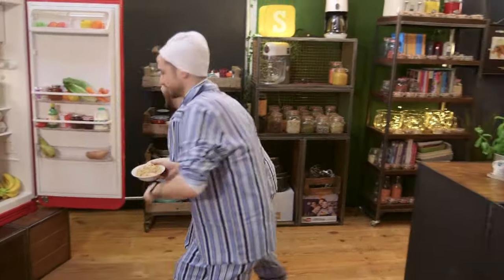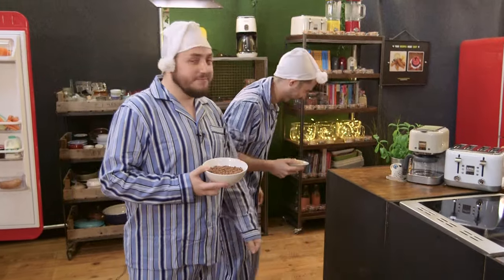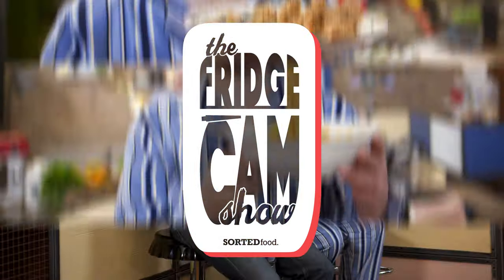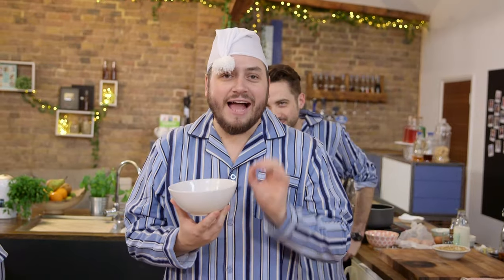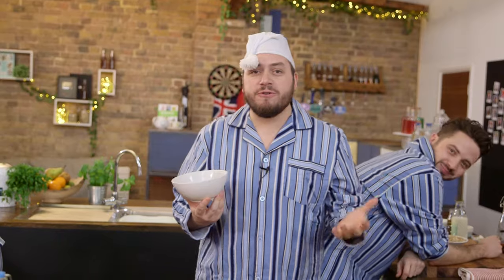Good morning. We have just woken up — not together — and it's time for a battle. My favorite breakfast cereal of all time has to be Coco Pops. So when I heard we were doing the ultimate breakfast cereal battle, I thought I've got to include Coco Pops somewhere.